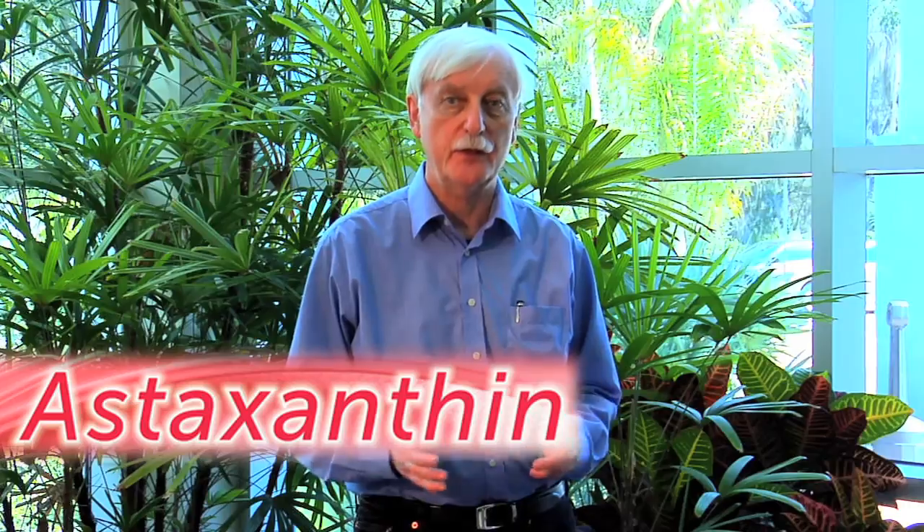I'm Dr. Rudy E. Merck. I'm the CEO of Valenza. I also want to say herzlich willkommen to our friends in Germany. I'm here today to talk about astaxanthin, the king of carotenoids.